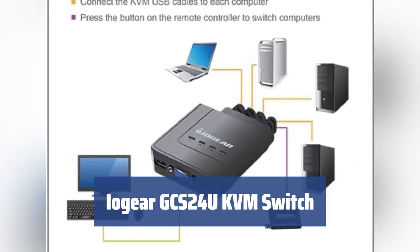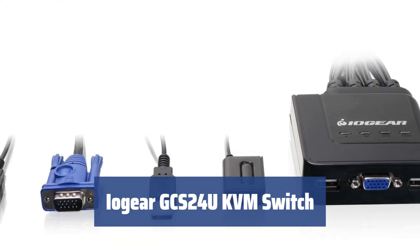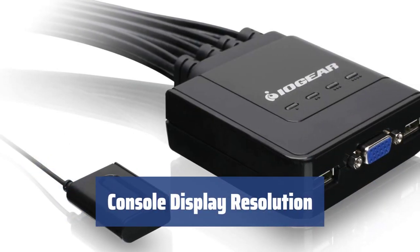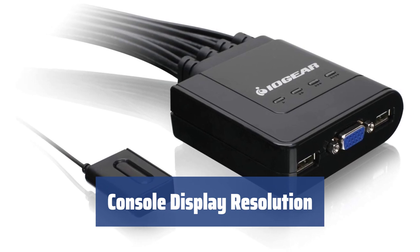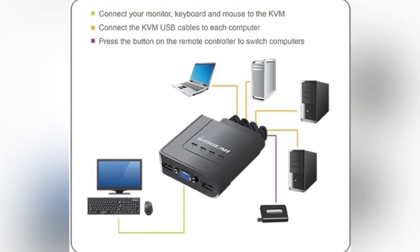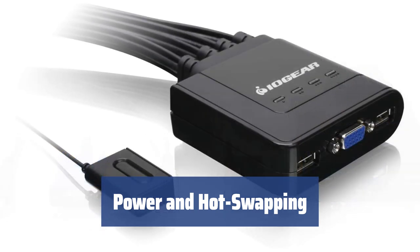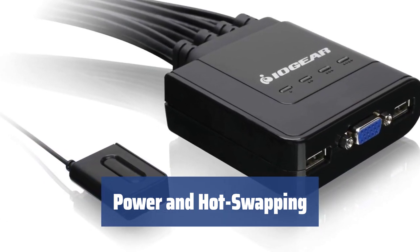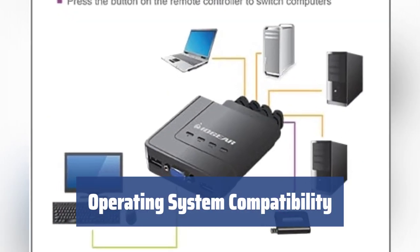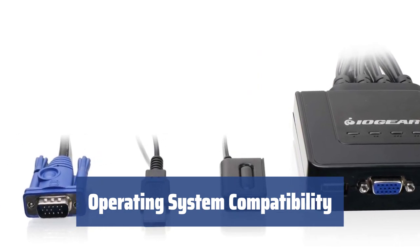Number 3: This KVM switch by IOgear offers an out-of-box solution with molded-in control cables, allowing you to control up to 4 PCs or workstations with a single set of peripherals. The GCS24U supports a maximum display resolution of 2048 by 1536 pixels, providing high-resolution display capabilities. Drawing power from USB ports and featuring a plug-and-play architecture, the GCS24U allows for hot-swapping of peripherals and targeted systems. This model supports a variety of operating systems, including Windows, Mac OS, and SunOS, with no driver installation required for basic operation.